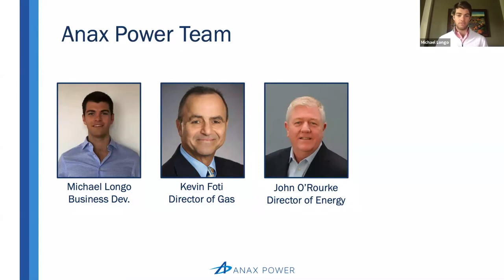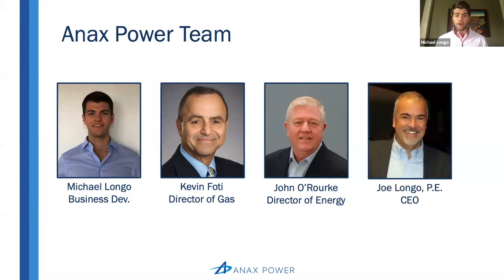John has really good experience putting the financing together and the commercial terms together. Finally, we have Joe, our CEO — a professional engineer who spent 35 years as the president of Longo Electrical Mechanical, which provides electrical and mechanical sales, service, and maintenance to large industrial sites and power plants, again serving Annex's core customers. So that's the team.